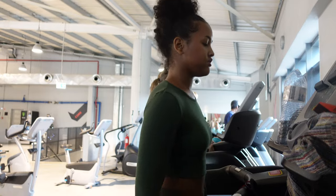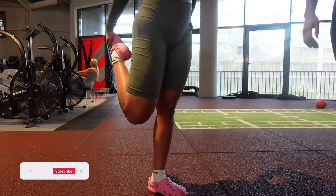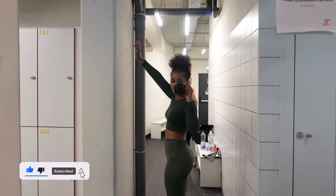Before I finish, I make sure I go on the treadmill for at least five minutes, just to help tone my body. Then I do a lot of stretches to make sure my muscles are not tense.